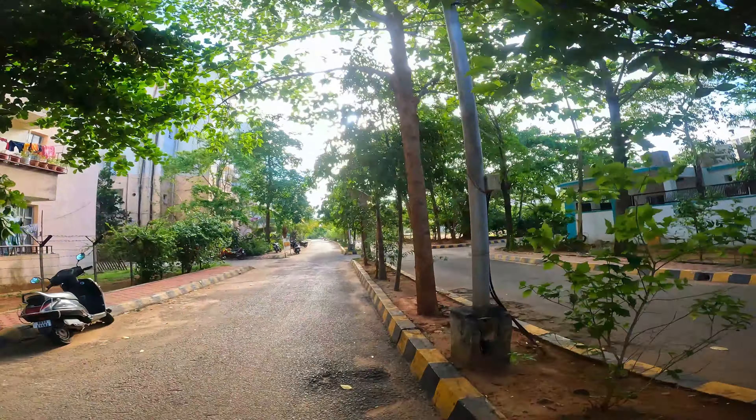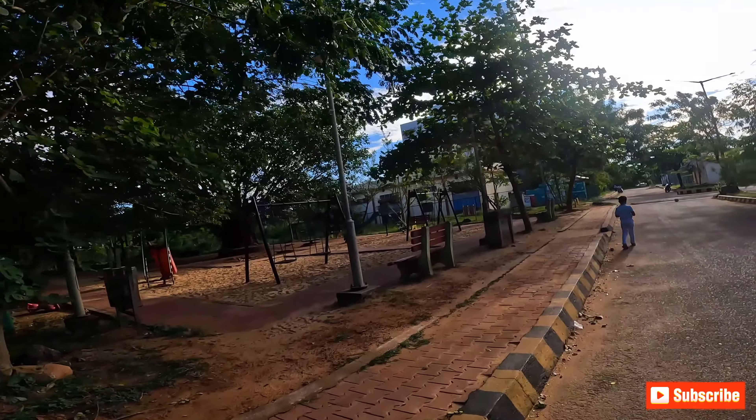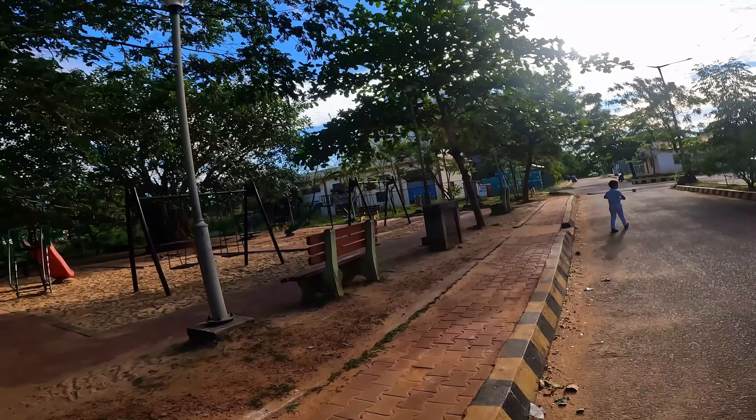Here you can see a small place. This is a garden — meaning a park. Here all the teachers come and play. Some students come and sit here too, but mainly this is the place to play.